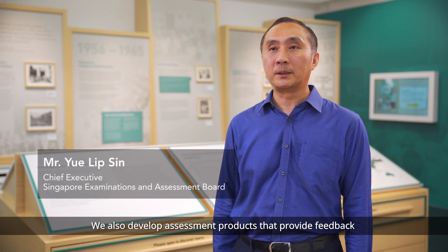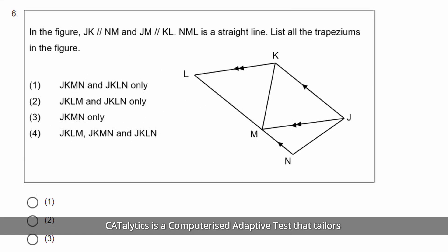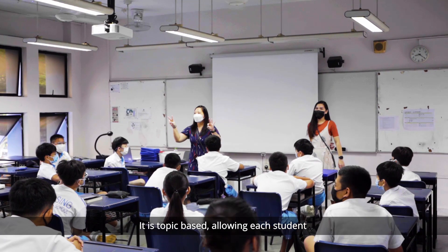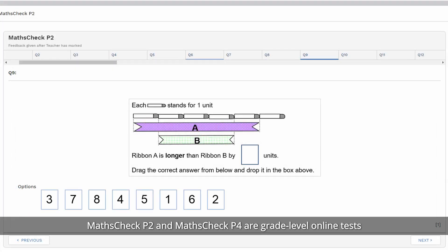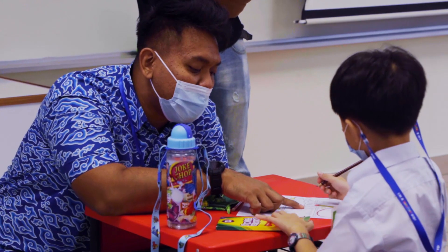We also develop assessment products that provide feedback on students' attainment of knowledge and skills. Catalytics and MathCheck are two mathematics products introduced recently. Catalytics is a computerised adaptive test that tailors the test to each student's ability — it is topic-based, allowing each student to determine their performance by topic and take appropriate action. MathCheck P2 and MathCheck P4 are grade-level online tests for Primary 2 and Primary 4 students respectively, providing an overall assessment of attainment at the end of the year. Both Catalytics and MathCheck P4 provide teachers with useful reports and information on where gaps are for each student in mathematics.